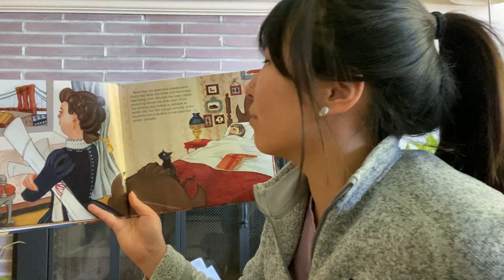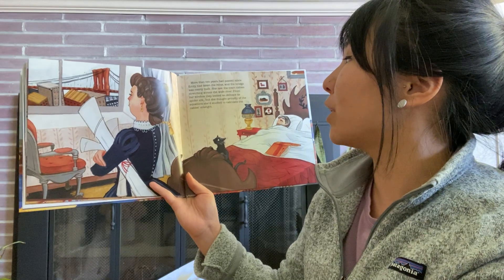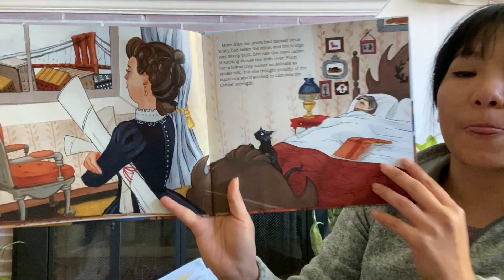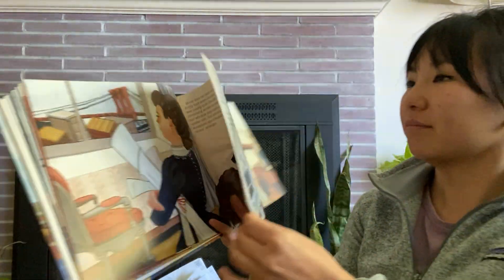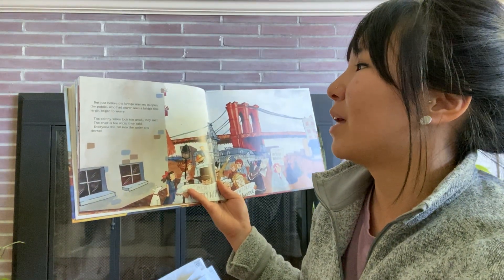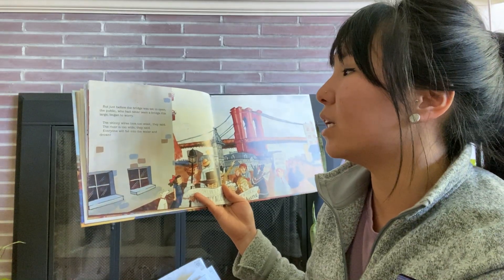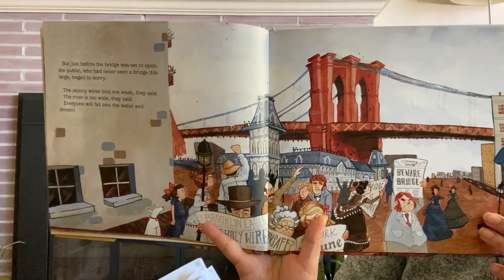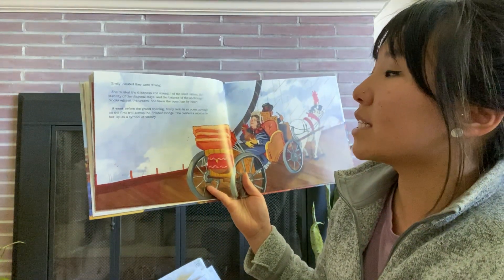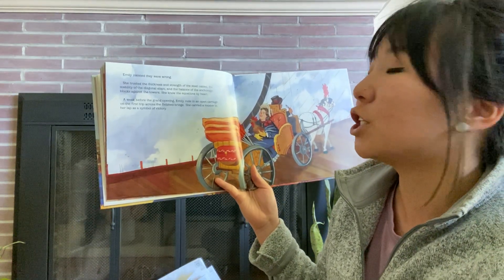More than ten years had passed since Emily had taken the reins, and the bridge was nearly built. She saw the main cable stretching across the wide river. From her window, they looked as delicate as spider silk. But she thought proudly of the equations she'd studied to calculate the cable's strength. But just before the bridge was set to open to the public — who had never seen a bridge like this — the public began to worry. The skinny wires look too weak, they said. The river is too wide, they said. Everyone will fall into the water and drown. Emily insisted that they were wrong. She trusted the thickness and strength of the steel cables, the stability of the diagonal stays, and the balance of the anchorage blocks against the towers. She knew the equations by heart.